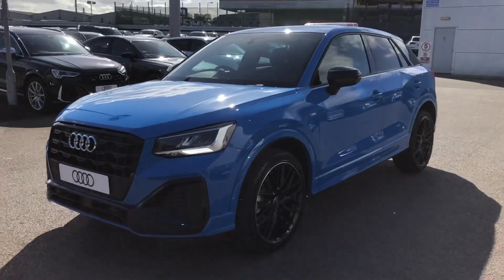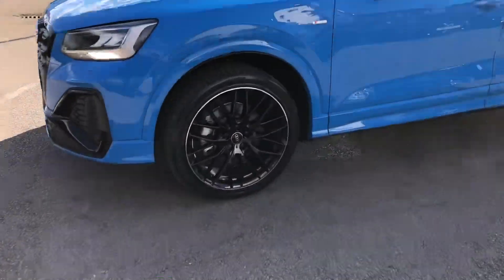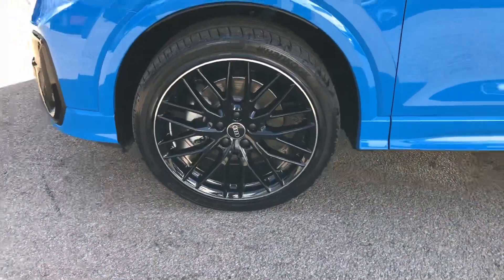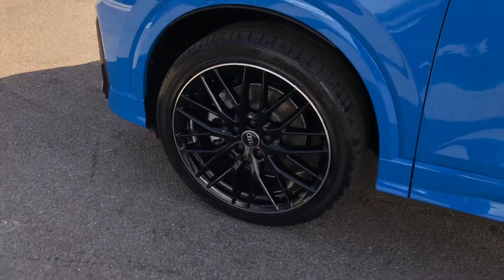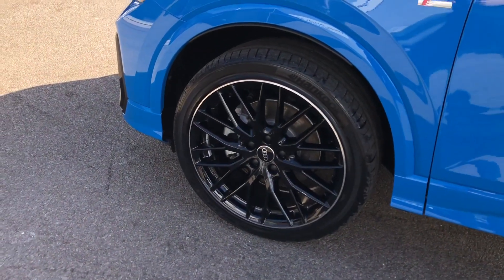As you can see it looks gorgeous in this turbo blue with a nice contrasting black edition styling pack. The wheels are a 19 inch 10 Y spoke design alloy finished in a nice gloss black and are part of the black styling pack.